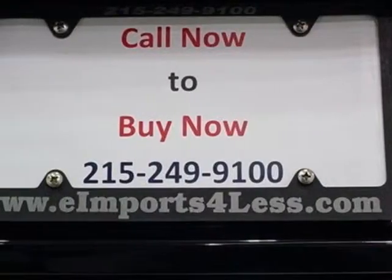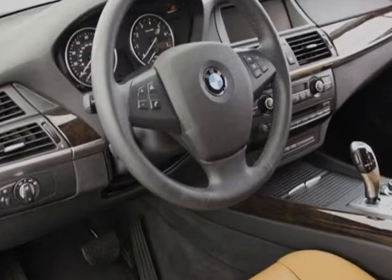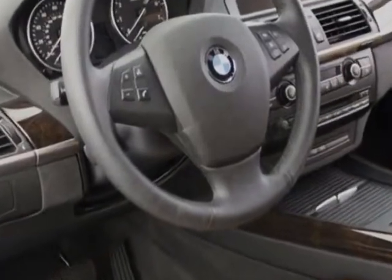Call 215-249-9100 or email our friendly sales staff today to schedule a test drive.